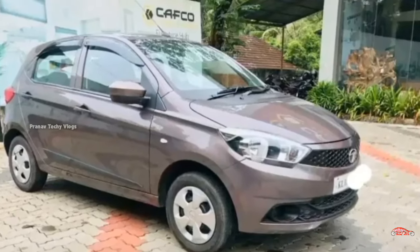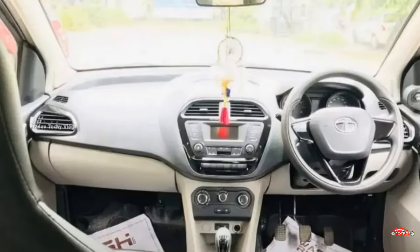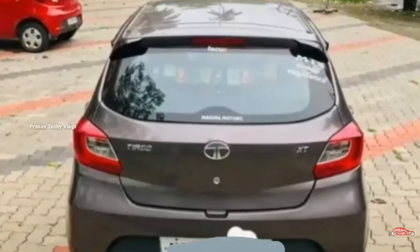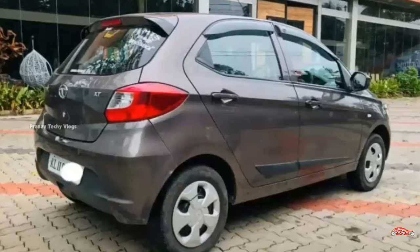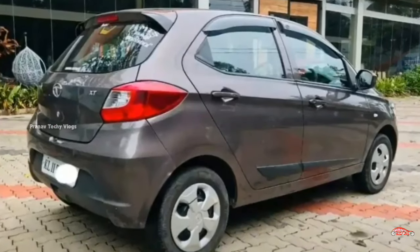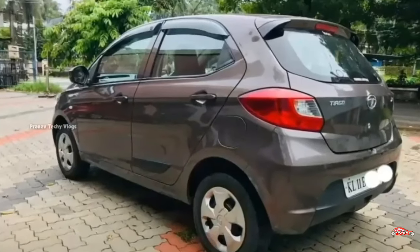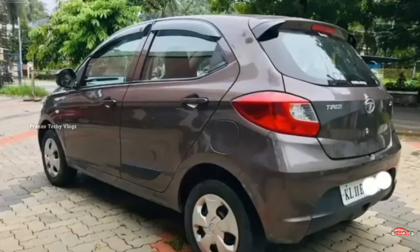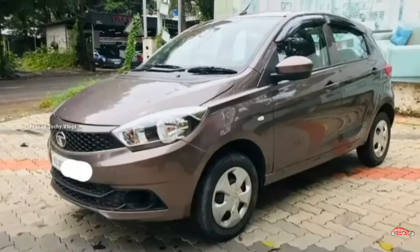The average price is around 16 lakhs. It is available with a 1.2L petrol engine. TIAGO can give a price of 4.38. Take your time to check this out — TIAGO is an easy option.